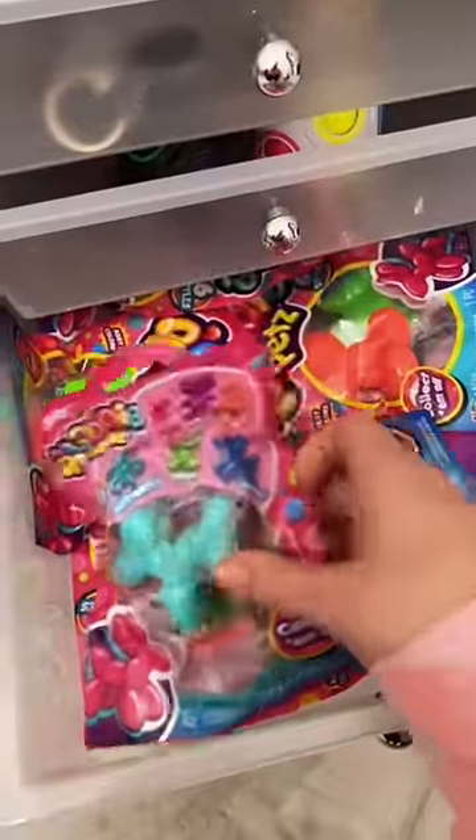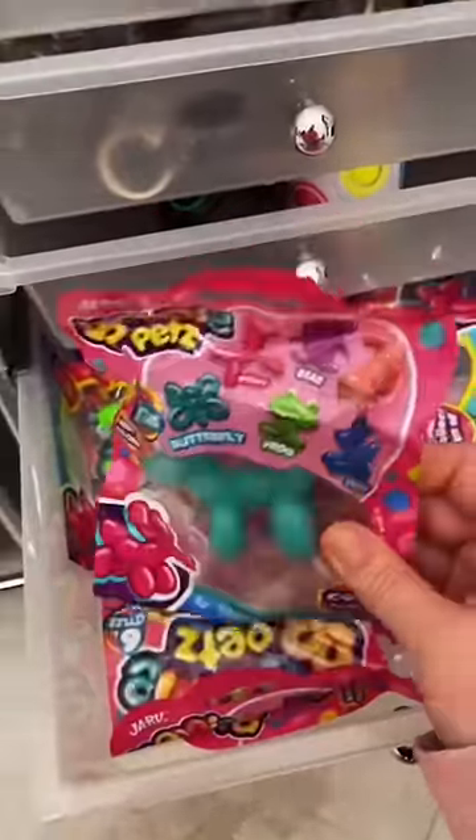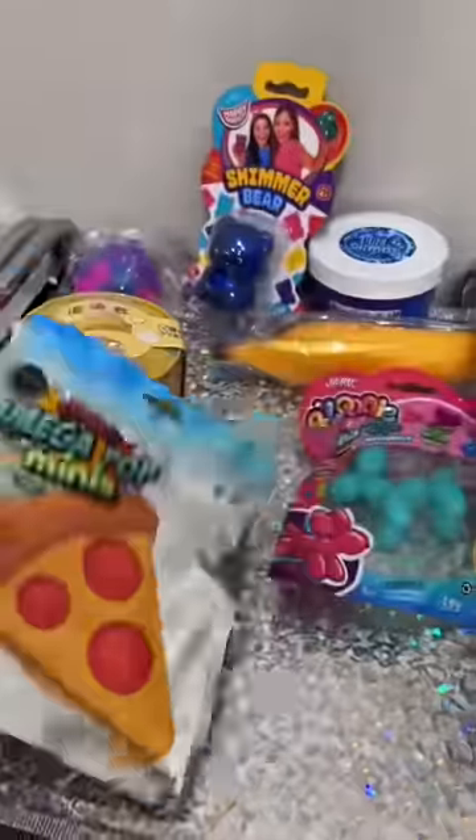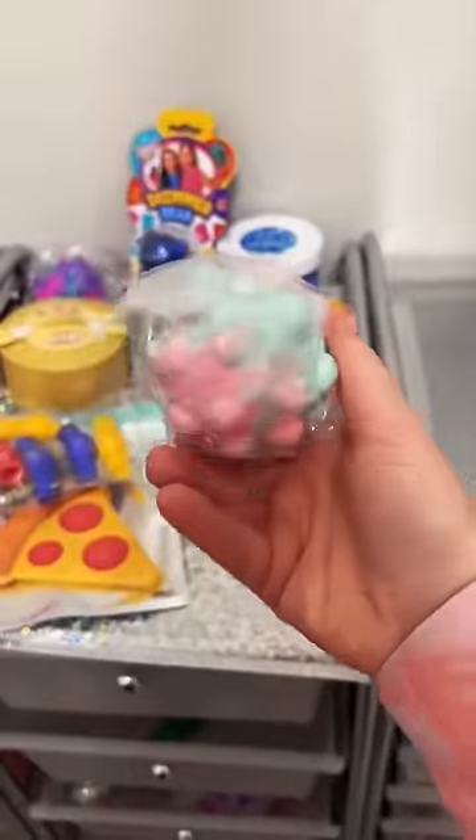Balloony pets are so fun because there are six different characters and you can collect them all. They got a pepperoni pizza dimple and a pop it ball.